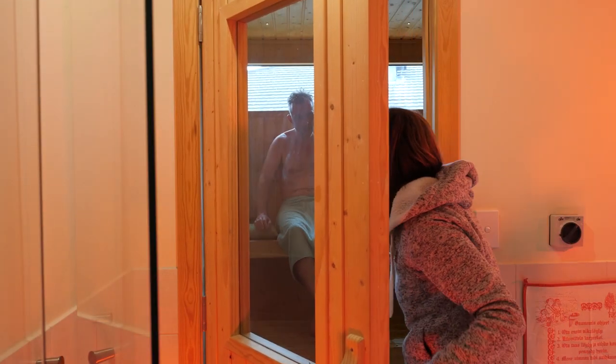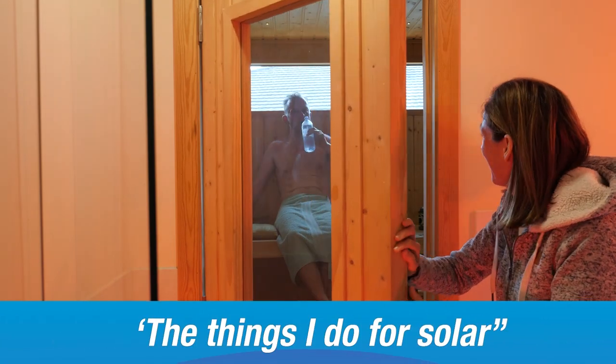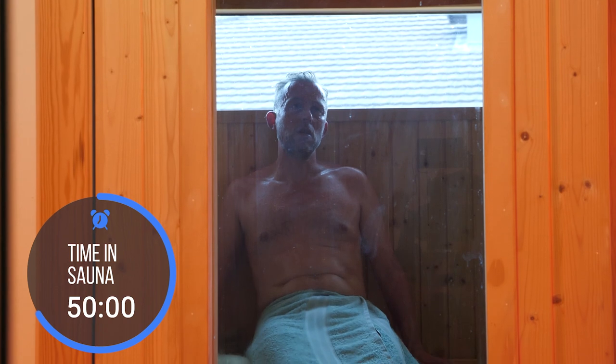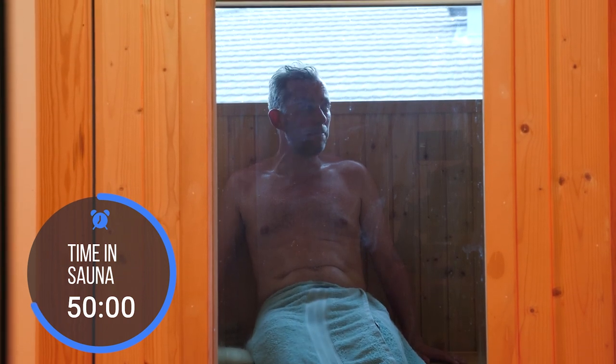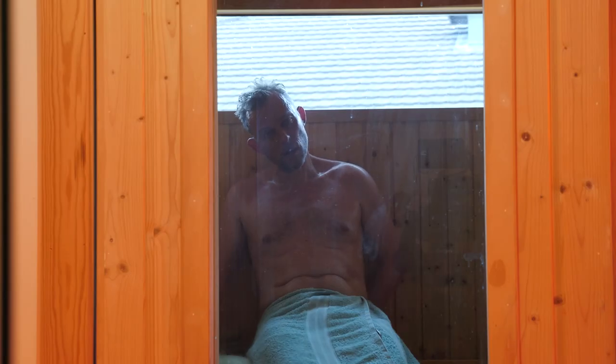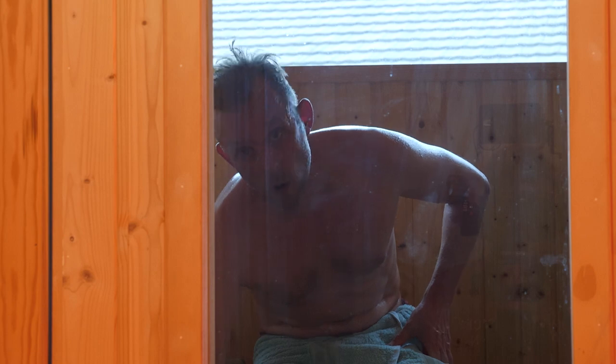I'm actually concerned about this — five people die doing this in Finland. Things I do for solar. It's actually pretty hot in here. We're about to hit the ton — 100 degrees Celsius. I'm starting to get a bit delirious.